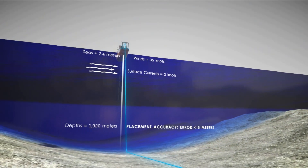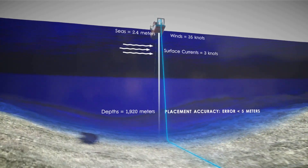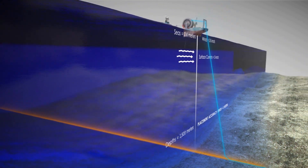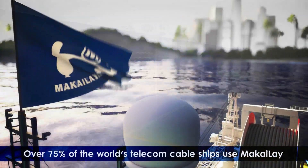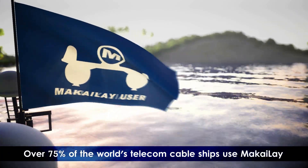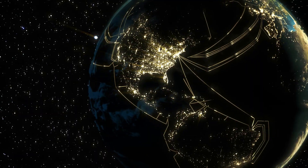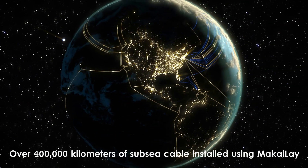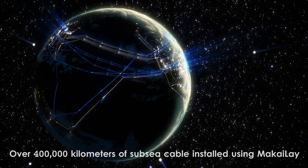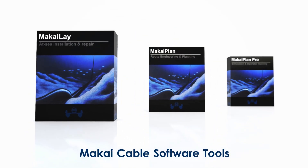In 1989, Mackay-Lay was first used to install a power cable through a treacherous and narrow corridor in deep waters. This remains the highest precision deep water power cable-lay in the world to this day. Since then, Mackay-Lay has become the number one subsea cable installation package in the world, used by over 75% of the world's subsea cable ships. Although Mackay-Lay is for use on a vessel at sea for real-time installation and repair, Mackay has developed other very popular tools for route engineering, simulation and training for power, telecom and seismic cable projects.